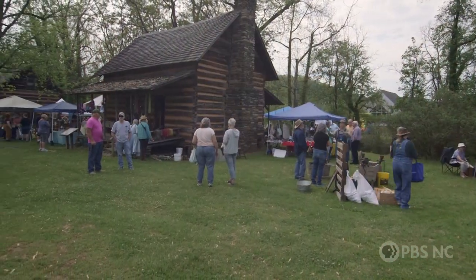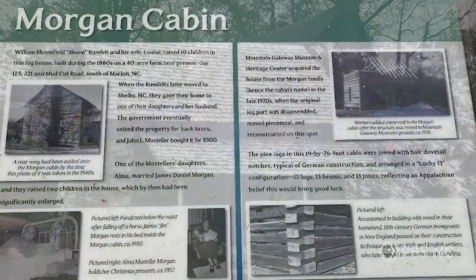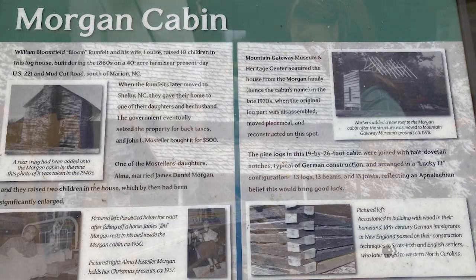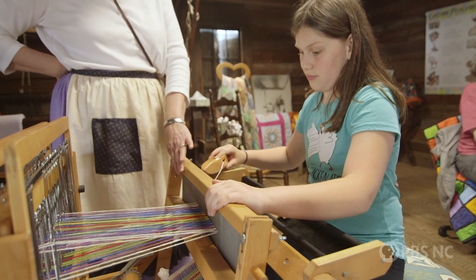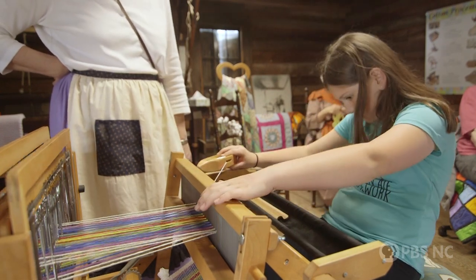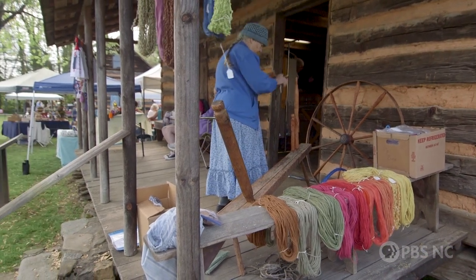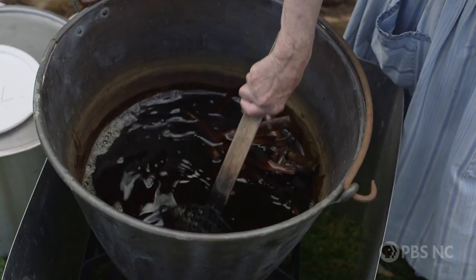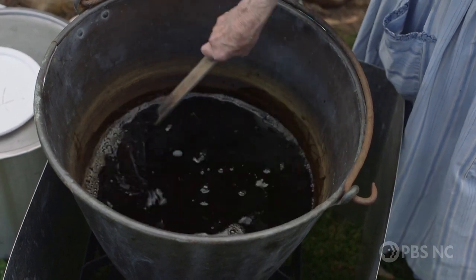They've also moved two historic log cabins to the property that house events and exhibits. The Morgan cabin, the one closer to the museum, is what we call our fiber arts cabin. It does have a loom in there, so we mainly talk about the kind of materials that people use to make their clothing and what the processing was for cotton and wool and flax, which was made into linen. We do some demonstrations in there about spinning and weaving, and how to dye those fibers using what they could find, long before dyes were available.